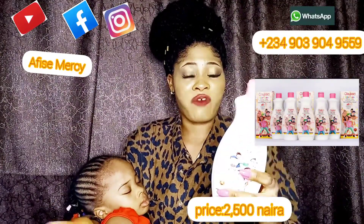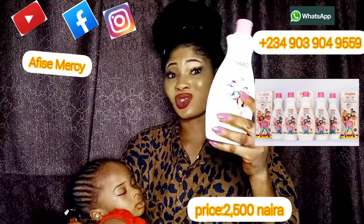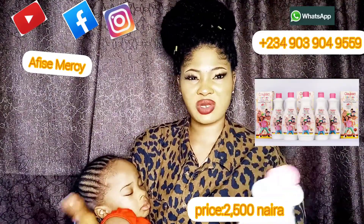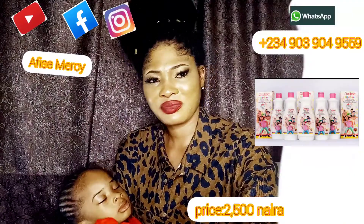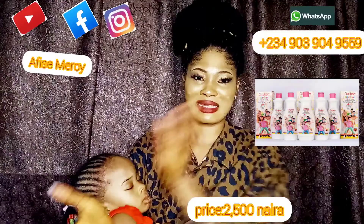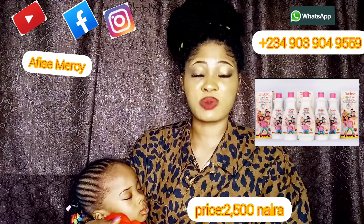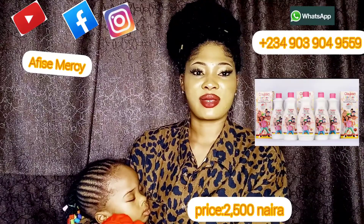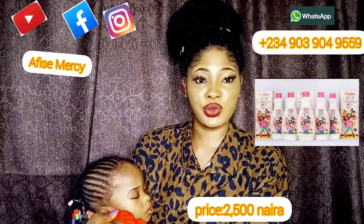It moisturizes the skin, it hydrates, and it's super affordable. The price is two thousand five hundred Naira and the bottle is very big — 400ml. You can use it for three months minimum. I'm going to put the product up on the screen so you can see what I'm talking about — this is Olibath Keys and Tints. I'll put the number on screen so you can WhatsApp or call to get this product, and we will deliver it to you.